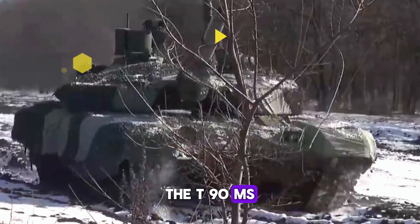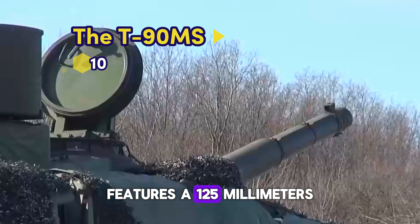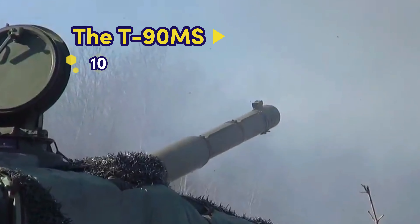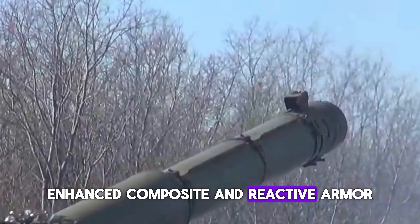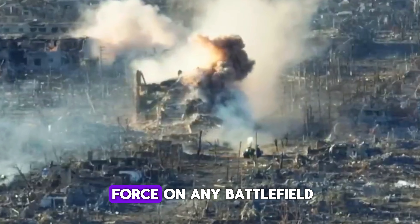Number 10: The T-90MS from Russia. This upgraded variant of the T-90 features a 125mm smoothbore gun, enhanced composite and reactive armor, and advanced targeting systems, making it a formidable force on any battlefield.